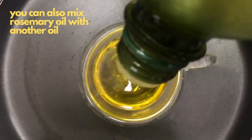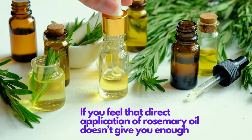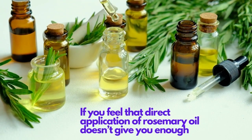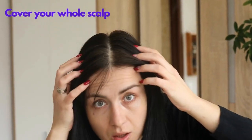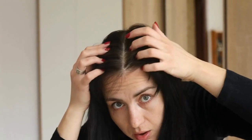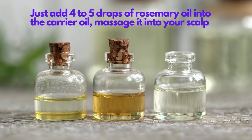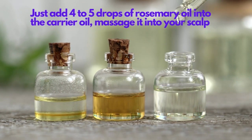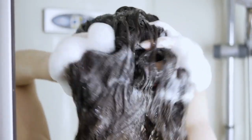You can also mix rosemary oil with another oil. If direct application doesn't give you enough to cover your whole scalp, mix it with your regular oils like coconut oil, almond oil, or amla oil. Add 4 to 5 drops of rosemary oil into the carrier oil, massage it into your scalp, keep it for at least an hour, and then rinse it off with a mild shampoo.